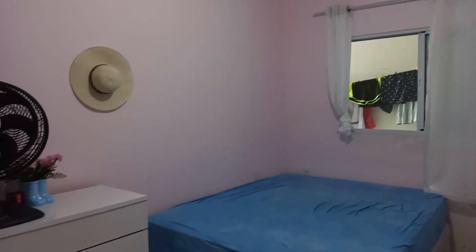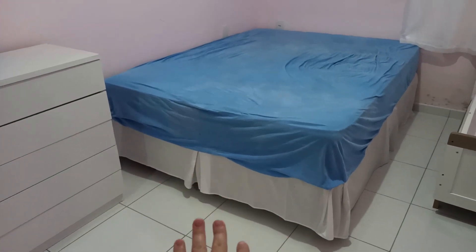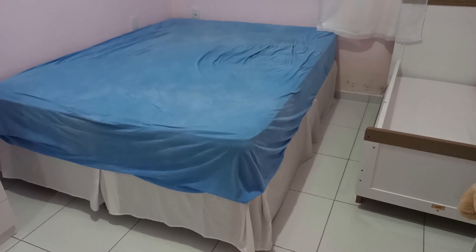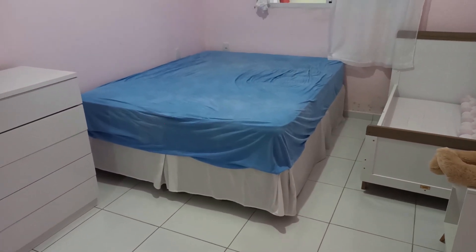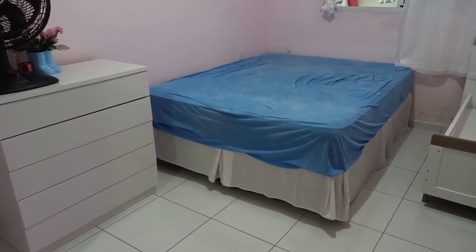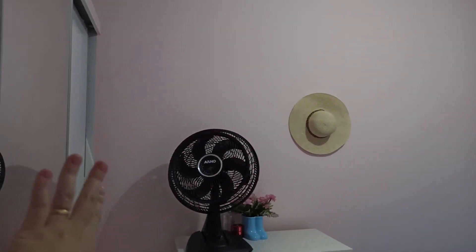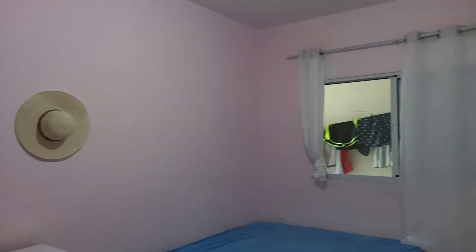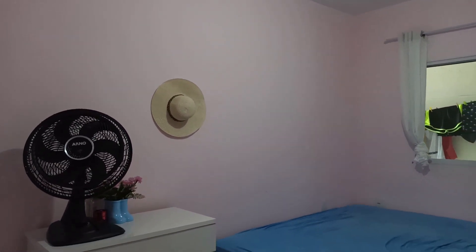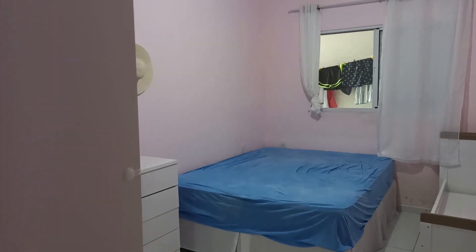Por enquanto é exatamente assim que está. E como vocês podem ver, minha cama é grande — não é aquela cama de casal comum, ela é queen, então é um pouquinho maior. Ela ocupa praticamente todo o espaço do quarto. Então quando ela sair, acredito que já vai mudar muita coisa. E é exatamente nessa parede aqui que a gente vai fazer uma baita transformação. Óbvio, vamos pintar tudo. Mas essa parede, que é logo que a gente entra, eu quero uma parede tchan — que a gente chega e fala 'nossa, que lindo'.